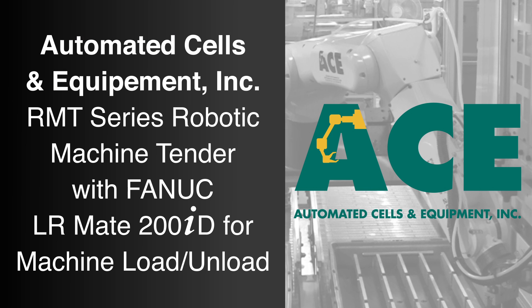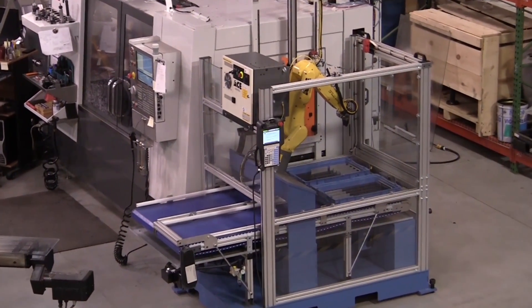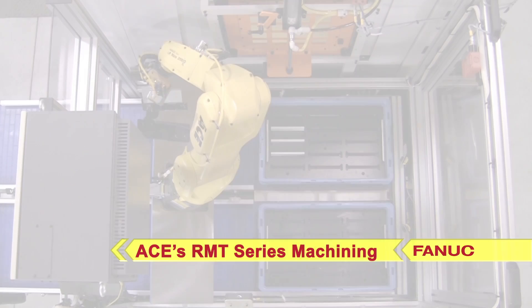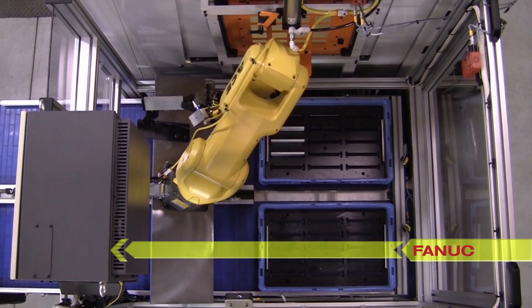FANUC America Authorized Integrator Automated Cells and Equipment, or ACE, provide a wide range of solutions for robotic machine tending using FANUC robots. This video features ACE's RMT Series Robotic Machine Tender with the fast and compact LRMate 200ID robot.